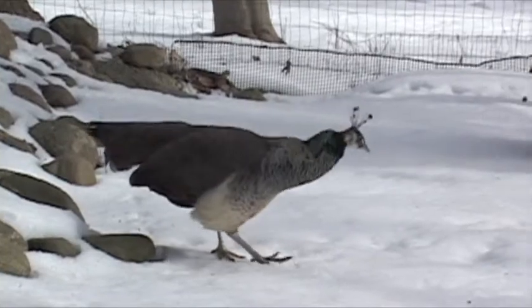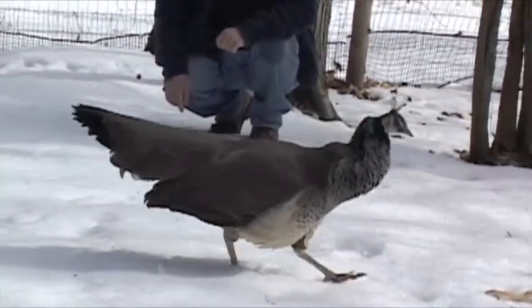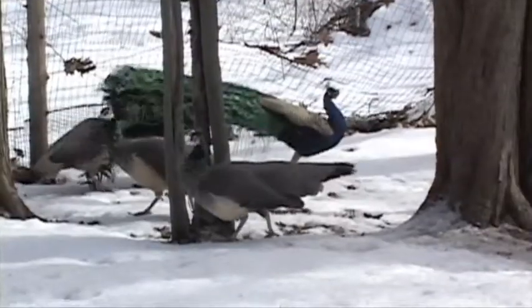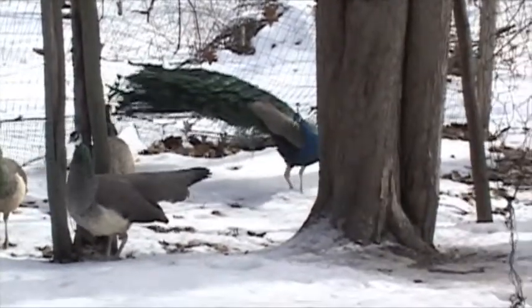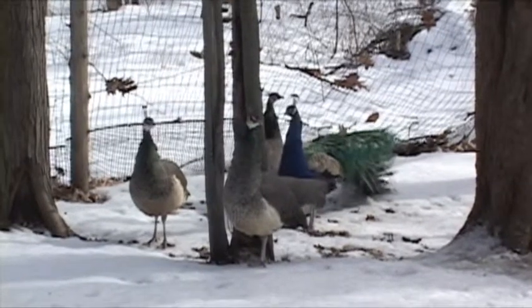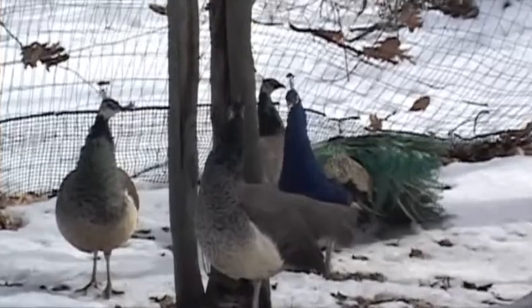Understanding birds and spending time with them are foremost in the art of doing better taxidermy. By looking at a black-shouldered peacock, we can understand the neck shape, the shoulders, and through the legs and the train, and how it reacts to the bird when he's walking and interacting.